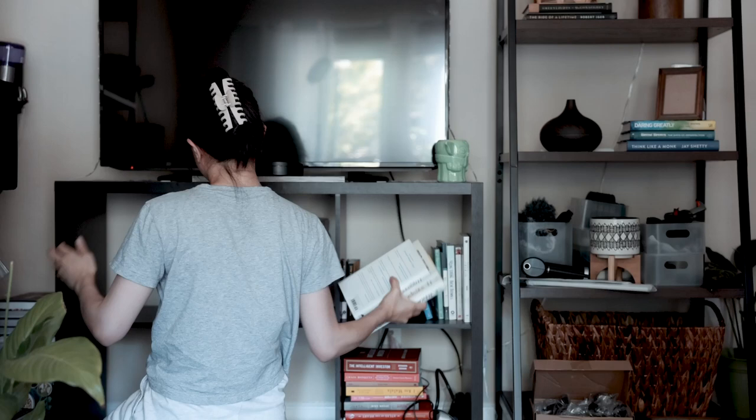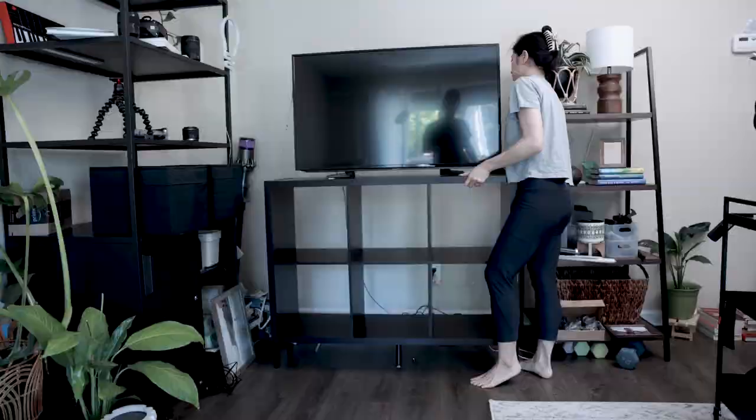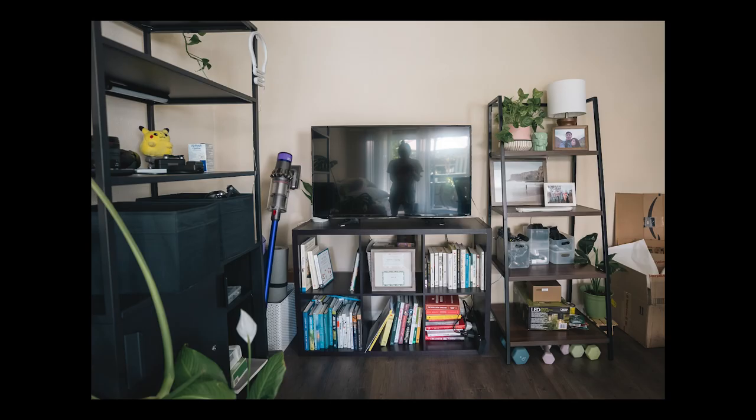Ever since moving to this new apartment, I've been constantly trying to organize, clean, and rearrange things because we just have so much stuff, making it hard to make them work for us. This living room studio space is the last place I tackled. I had a hard time making this space work for many reasons.